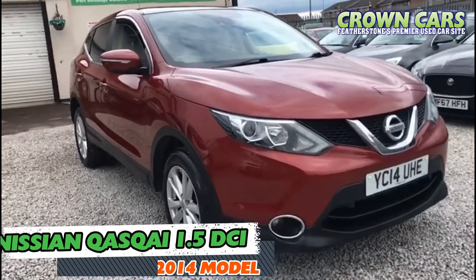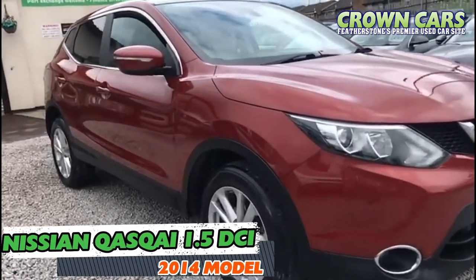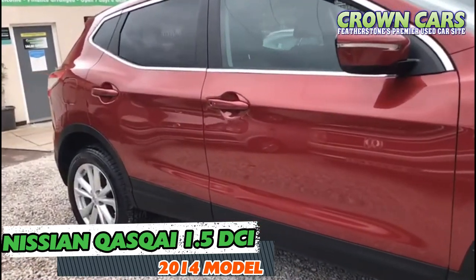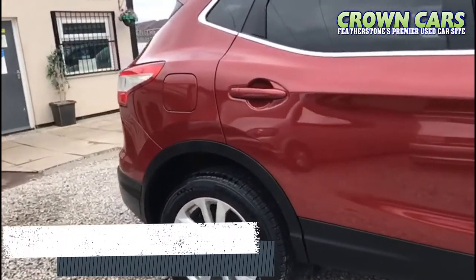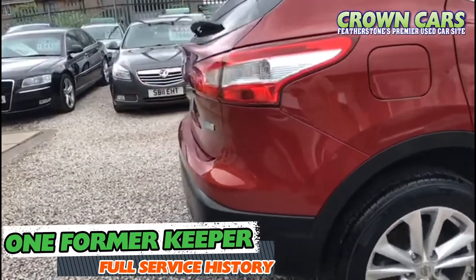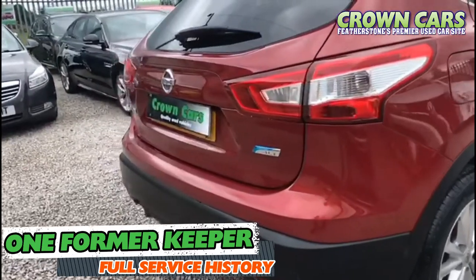We're pleased to present to you this new shape 2014 Nissan Qashqai 1.5 DCI diesel with a manual gearbox, finished in meteor red with contrasting grey interior. This Qashqai has been cherished by its one former owner and has covered 56,600 miles.